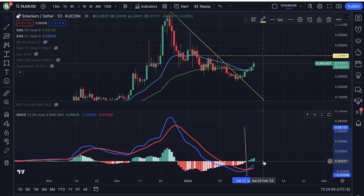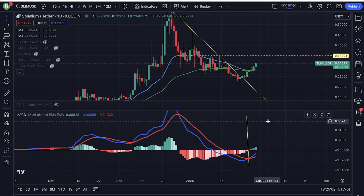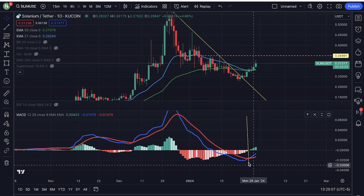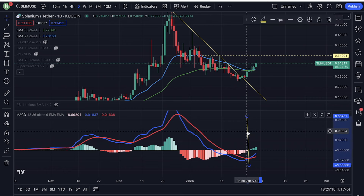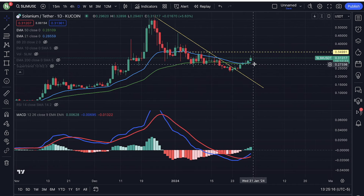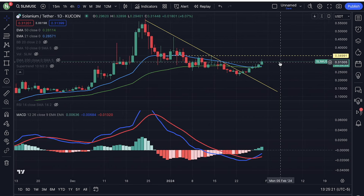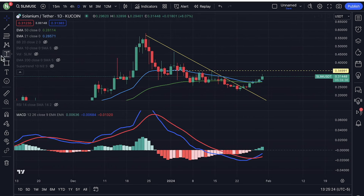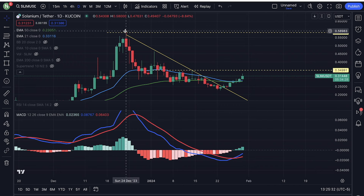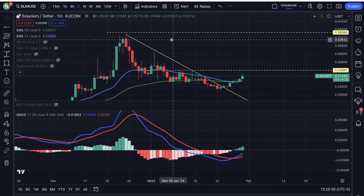The daily MACD is about to break above the zero line sometime very soon. We are still in the bearish territory, but if we do break above the zero line, that is going to be even more bullish for Solanium. Technically speaking, this is really good right here — the beginning of a very big move that could potentially take the price of Solanium all the way back to the highs of 2023. I'm looking at 58 cents.